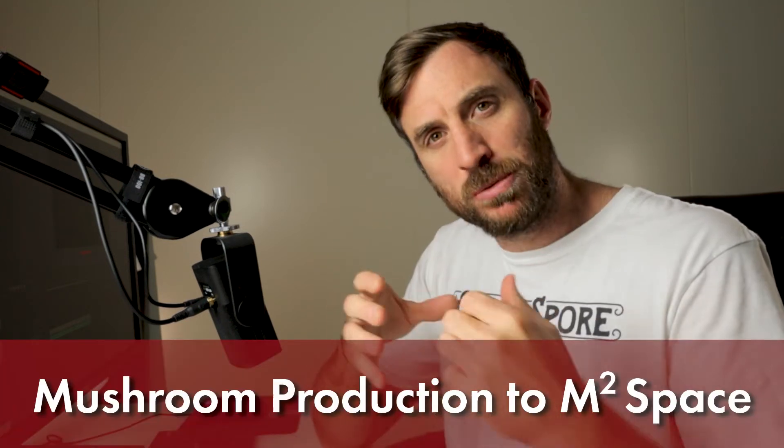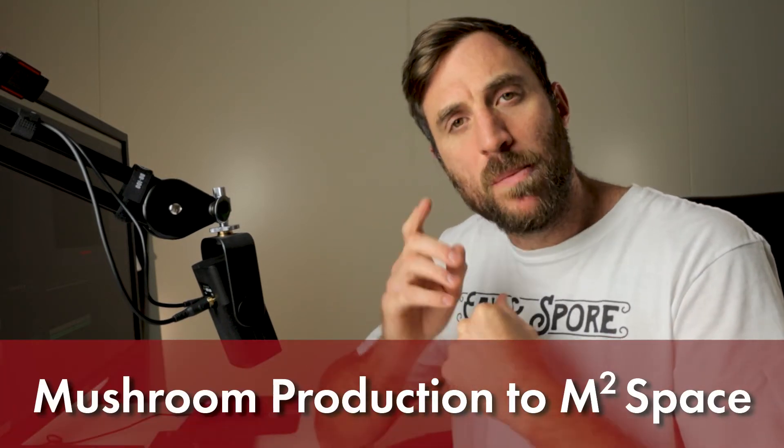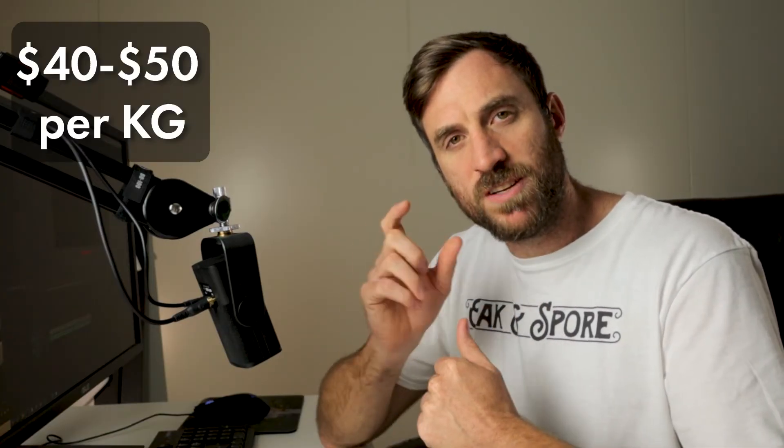In this video we're going to look at how much weight in mushrooms you can grow per square meter per week. Mushrooms are a very high value crop featuring between 40 to 50 dollars per kilo at farmers markets here in New Zealand, and you can grow a lot of mushrooms in a very small space. Stay tuned and you'll see just how much I can grow at my farm in a little over four square meters each week.